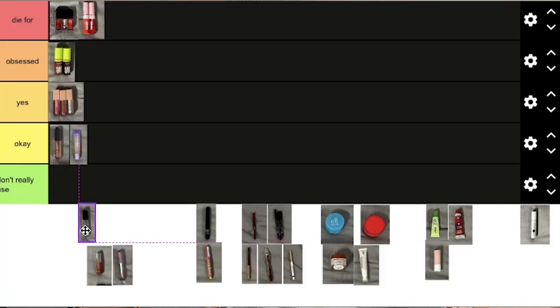Next is this Revlon Lip Gloss. This is like the epitome of a clear gloss. It's super good, it has a big applicator, it makes your lips super shiny, and I really like it. But for some reason this bottle keeps leaking, Revlon — it's getting all of my other lip products sticky. But besides that, I love it. I'm going to put it in yes.